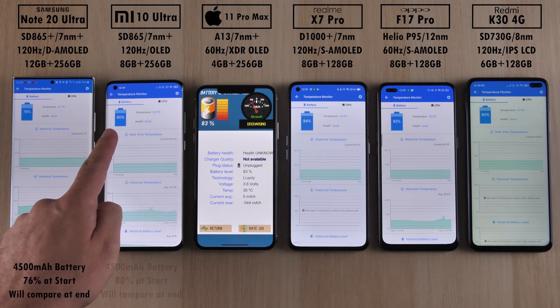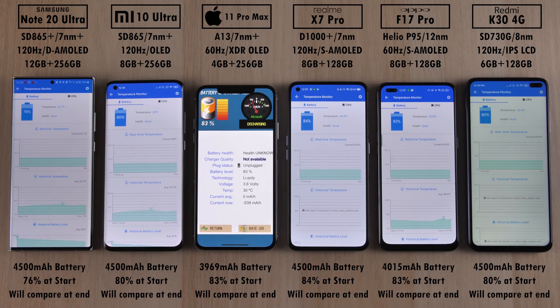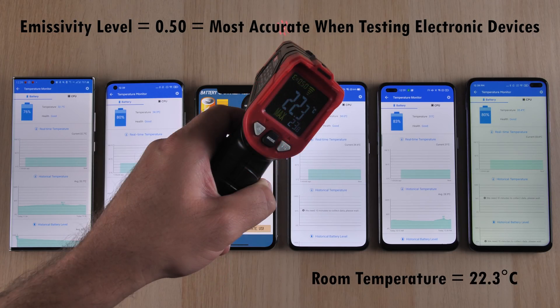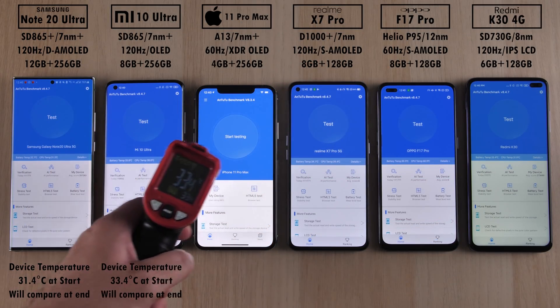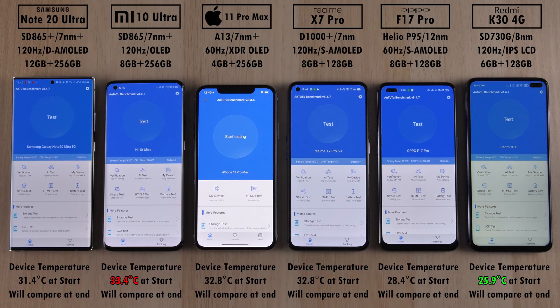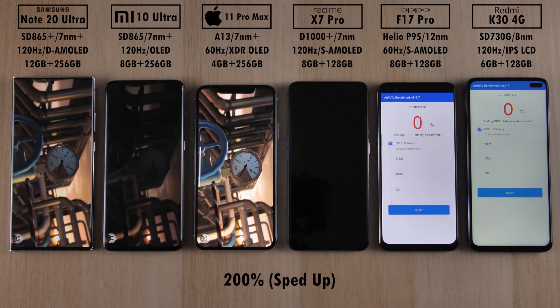We're starting by checking the battery percentage at the start of the test — we'll compare this at the end, including milliamp power readings per minute. We also have a heat gun to test heat dissipation levels, using an emissivity level of 0.5 since it's the most accurate when testing electronic devices. Here are the temperatures at the start of the test — we'll compare these at the end to see how much they've added on. The Xiaomi is the hottest and the Redmi is the coolest before the test. We're going ahead and starting the Antutu version 8 benchmark run.